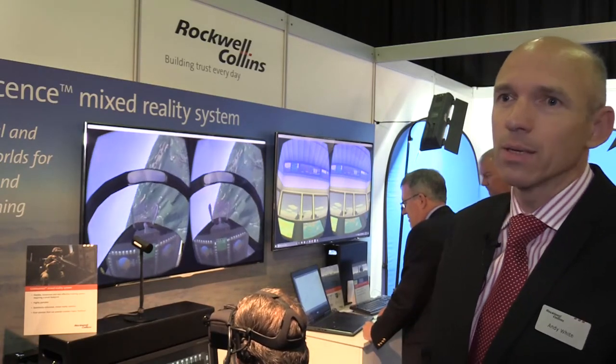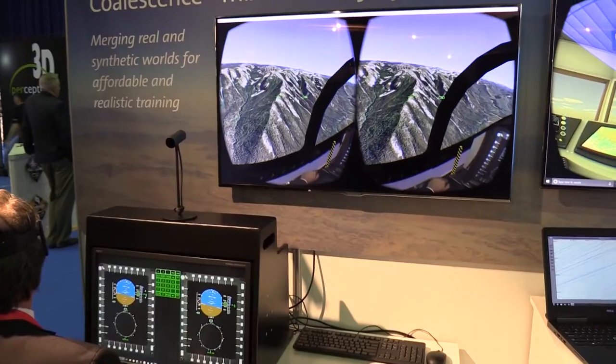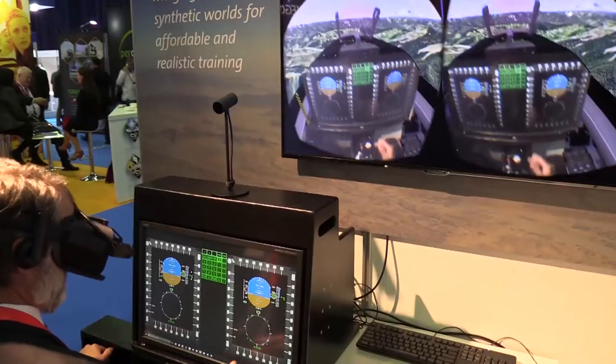Here at iTech this year we are showcasing our new innovation of Coalescence. Coalescence is a system whereby we're taking the virtual and the real world and melding them together. If you look at other systems right now, you're seeing virtual reality — a way to bring to the trainee the virtual environment using head-mounted technology.